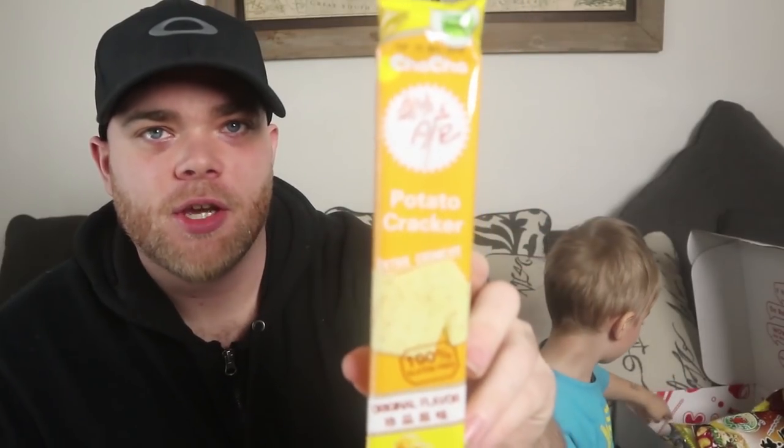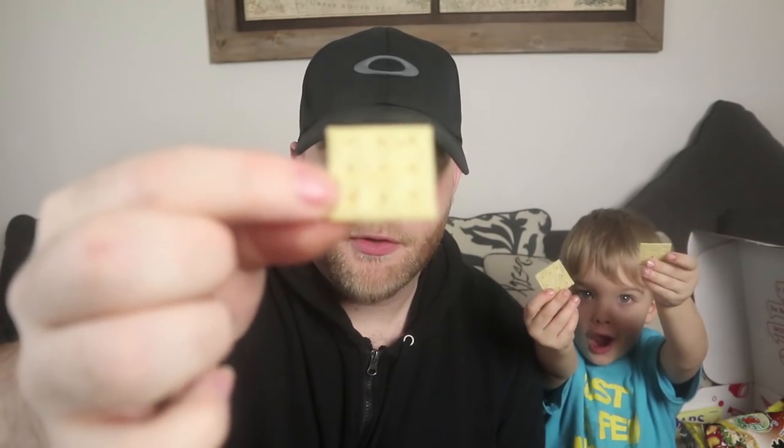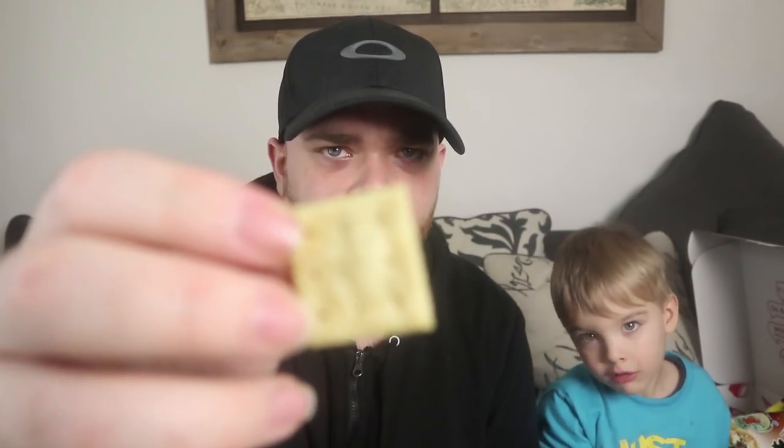Next we've got Cha Cha potato crackers — extra crunchy, in fact. They've got some kind of topping on them. The camera can't focus on such a little chip. It's like a salty green thing on top. That is good! You like it? Don't eat all of them. You should have saved some of the cheese ones.